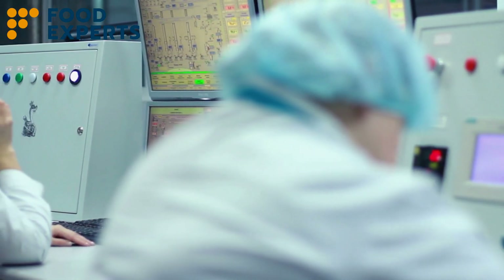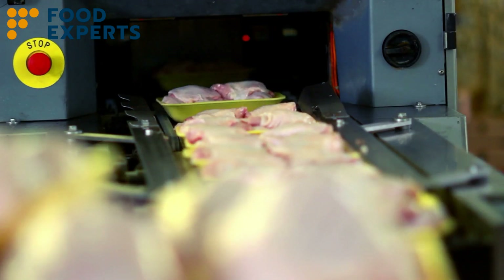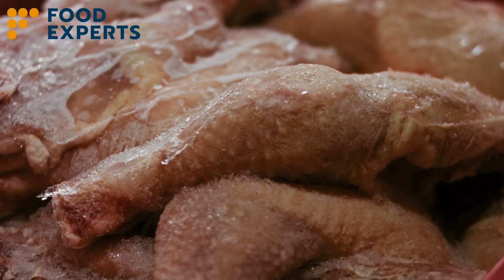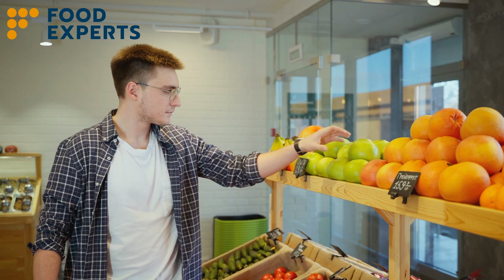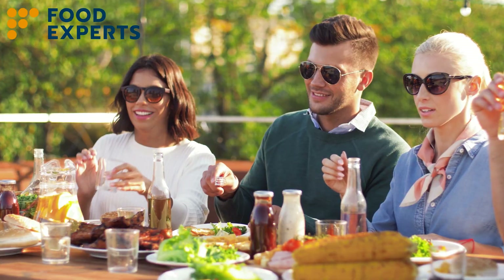Thank you for joining us in examining the critical role of cold chains in the global food industry. Together, we're simplifying complexity while ensuring that quality food safely reaches forks — and tables — all around the world.